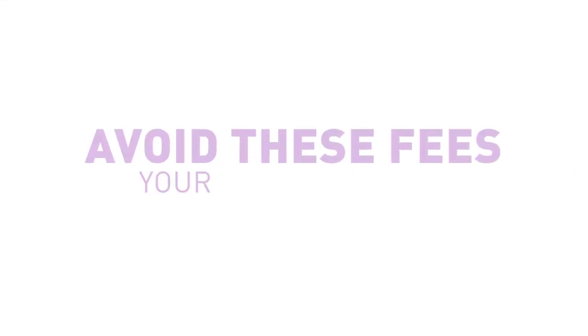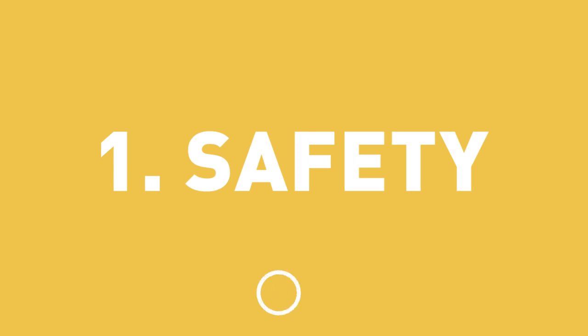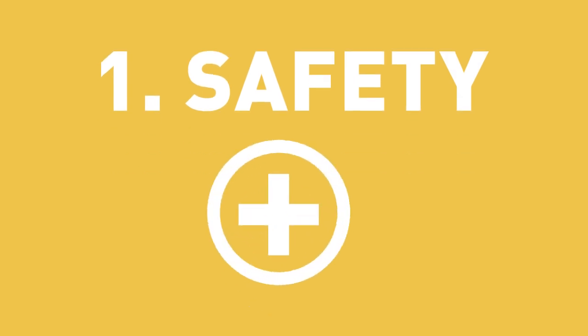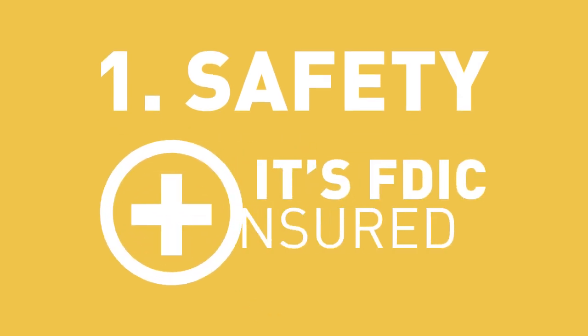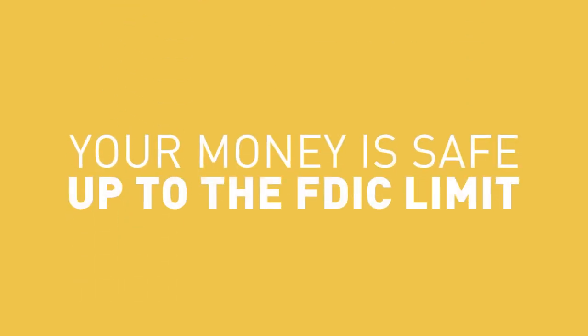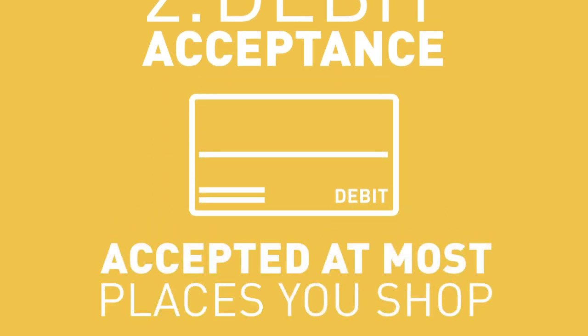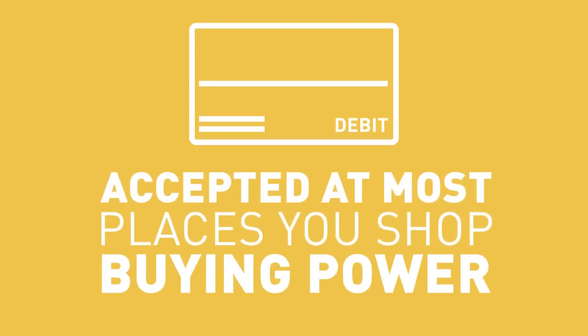Avoid these fees and your banking relationship can bear interest and be fruitful. Here are four benefits of banking. 1: Safety. The biggest advantage to keeping your money in the bank is that it's FDIC insured, which means your money is safe up to the FDIC limit. 2: Debit acceptance. Your debit card is likely accepted at most of the places you shop. That buying power is a great convenience.